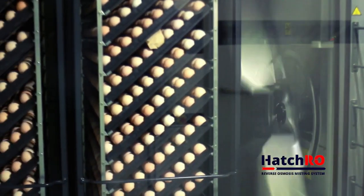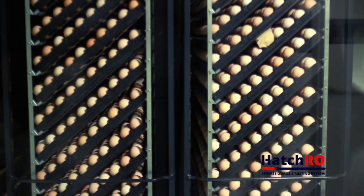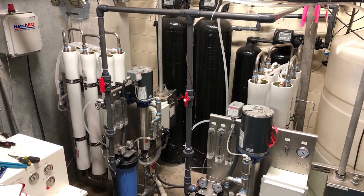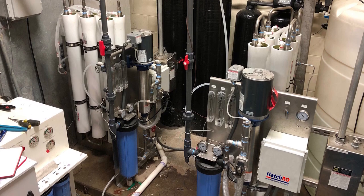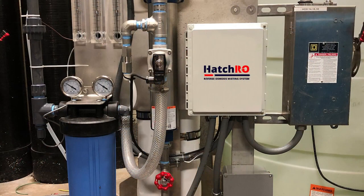The Hatch RO features a modular industrial design to accommodate tight facility footprints. As an added benefit, Chemco's Hatch RO requires little maintenance, affording organizations the ability to cut costs while reducing their environmental impact. Chemco's technical experts can help you evaluate and analyze your hatchery's water and assist in the implementation of our Hatch RO reverse osmosis misting system.